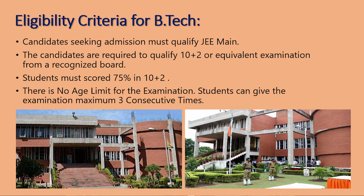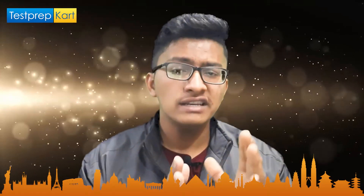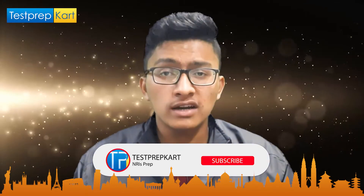There is no age limit to attempt JEE Main, but after completing Class 12th you can attempt JEE Main a maximum of three consecutive times. For example, if you attempt it first in 2021, you can attempt it consecutively in 2022 and 2023 only — you cannot attempt it in 2024. This is the basic limit of attempts in JEE Main required for admission in PEC Chandigarh.